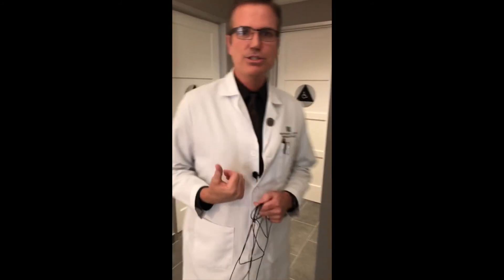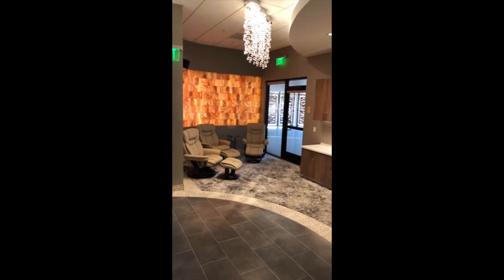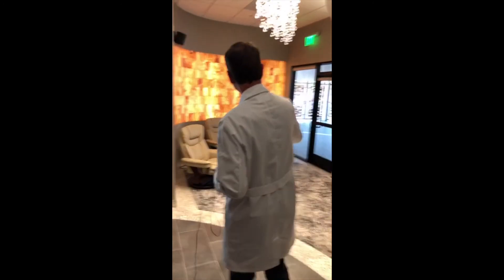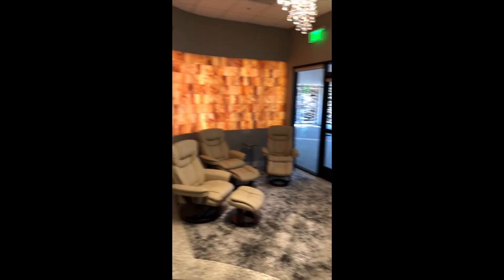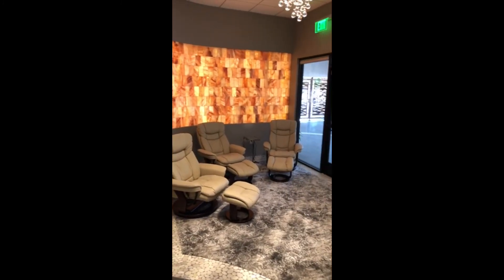We've got lockers and restrooms and change rooms, and then over here is where we're going to be doing our drip therapy for our patients. The entrance to the outdoor space is through this door. We're going to have a bit of a division there so that you can get privacy when you're using the infrared sauna, and yet still use the other side of the space. And we're planning on putting a fountain out there as well.